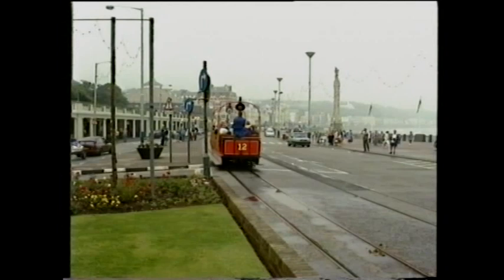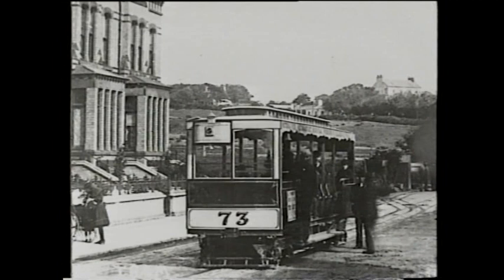Bruce also proposed to build the Upper Douglas cable tramway and requested the right to sell electricity to private consumers. Long drawn-out negotiations resulted in payment of 15% of horse tram receipts to the local authority and the building of the cable tramway, which opened in August 1896.